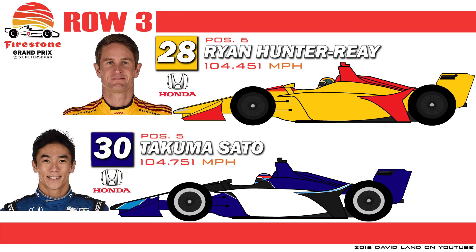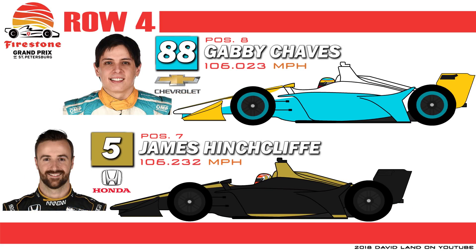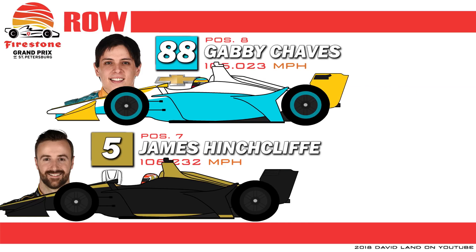Row 3 is where we find reigning Indianapolis 500 champion Takuma Sato. And on the outside is 2012 series champion Ryan Hunter-Reay. Row 4 on the inside is Wickens' Canadian teammate James Hinchcliffe. And on the outside, with an impressive street course debut for Team Harding Racing, is Gabby Chavez, the only Colombian driver in the field.